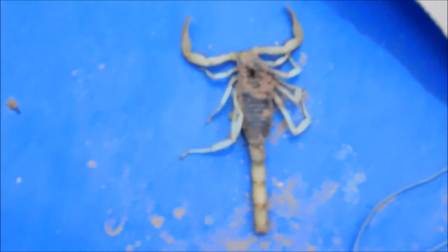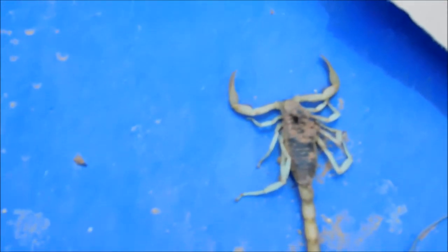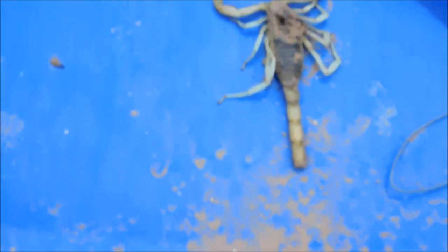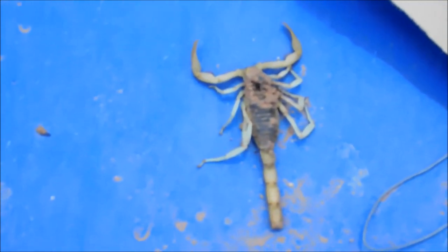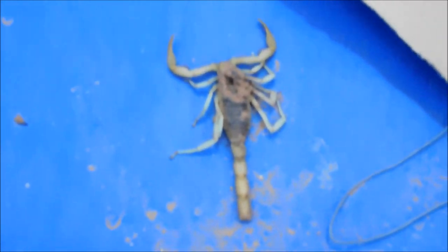Chicken vs. scorpion. This is a really big scorpion. Can you see right here where the chicken ended up pecking right there — that hole — and killing it? The stinger is gone and I don't know where that is. This was lying next to Punky in her egg box, dead, just like this. It's really gross and kind of scary to think that that was around there.